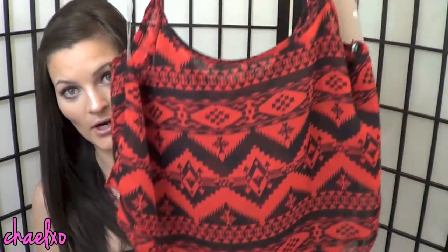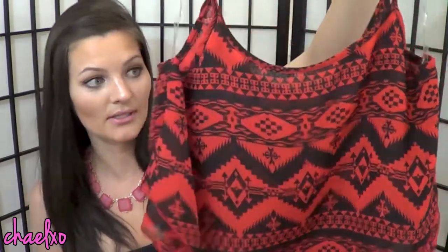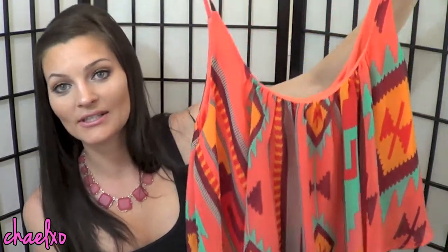Finally, I went into a store called Love Culture — it's basically like another Forever 21, I'm not sure how widespread it is. I found two shirts there: the first is a red and black tribal print crop top that I'm absolutely in love with. The second is another tribal print in a coral color with turquoise accents — same style, super cute. I definitely need to get a pair of white skinny jeans because I think those are going to look amazing with both of these.